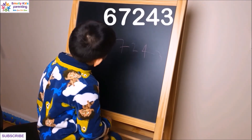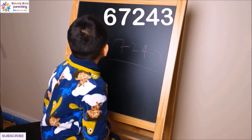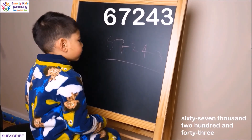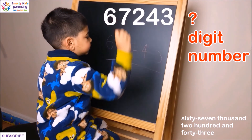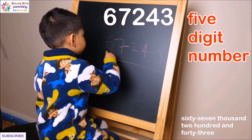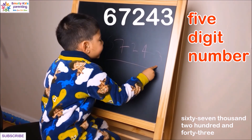Can you read this number, please? 67,243. And it is a how many digit number? A five-digit number — one, two, three, four, five. Very good.